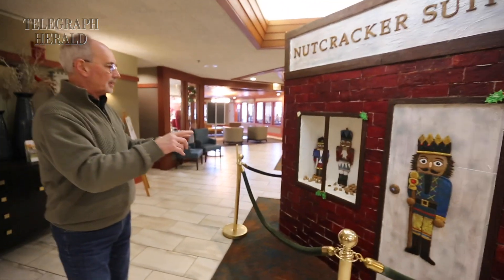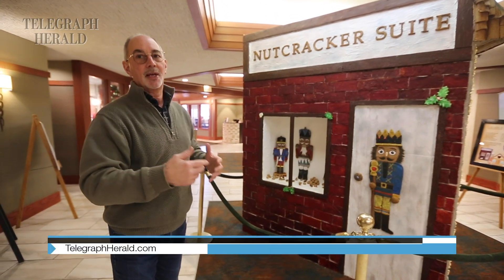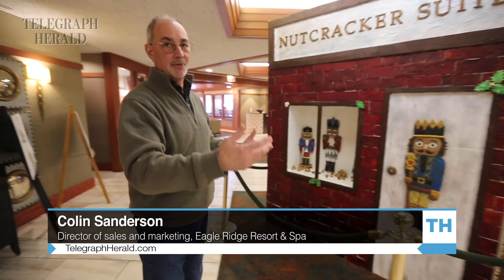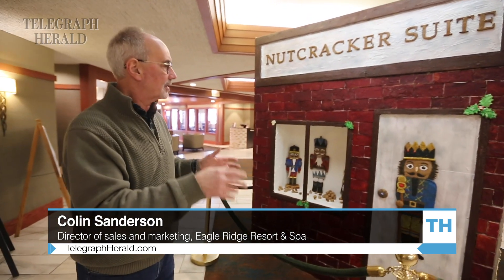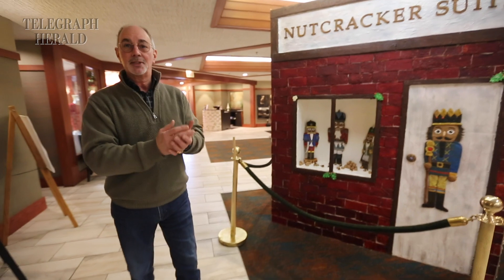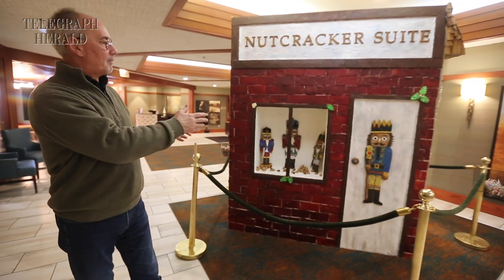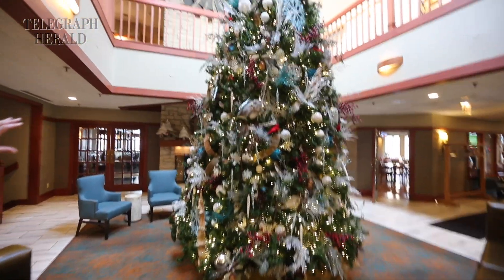This is our gingerbread house. We typically start this about three weeks before Thanksgiving so it's all ready for Thanksgiving, because that's when basically the holiday season starts. We get about a thousand people who come into the hotel for Thanksgiving feast, but they always want their holiday picture in front of either the gingerbread house or our 22-foot Christmas tree.